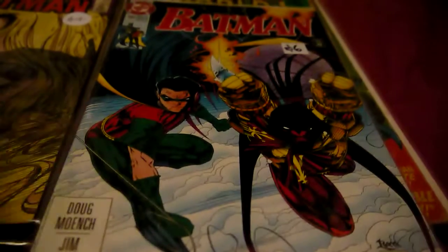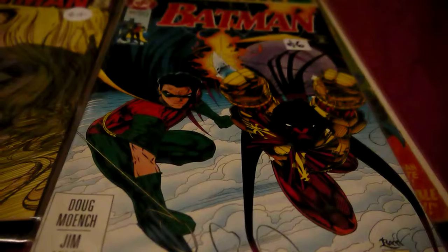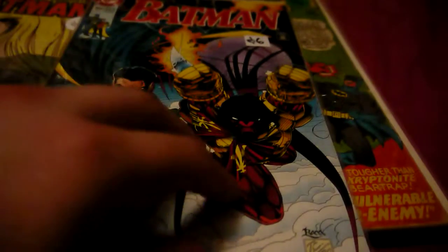Then I bought Batman #488 for six dollars — nice cover with Azrael and Robin. I haven't bought any of these before, but they are actually pretty good quality covers.